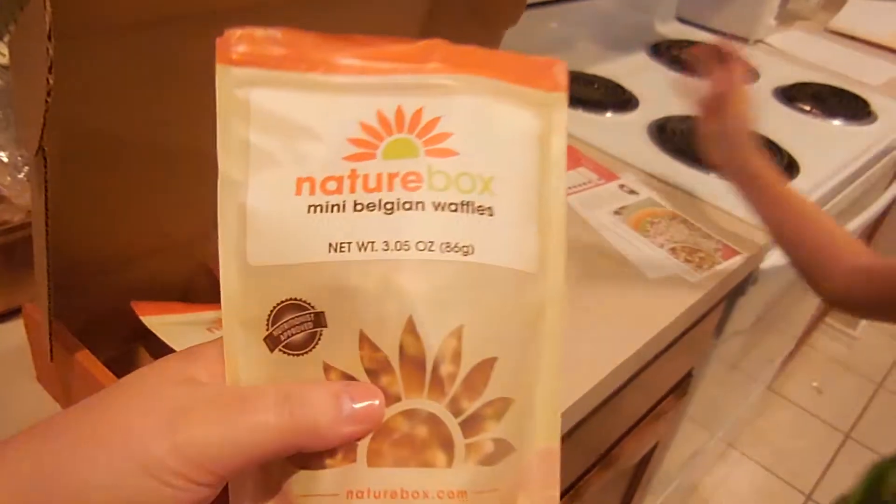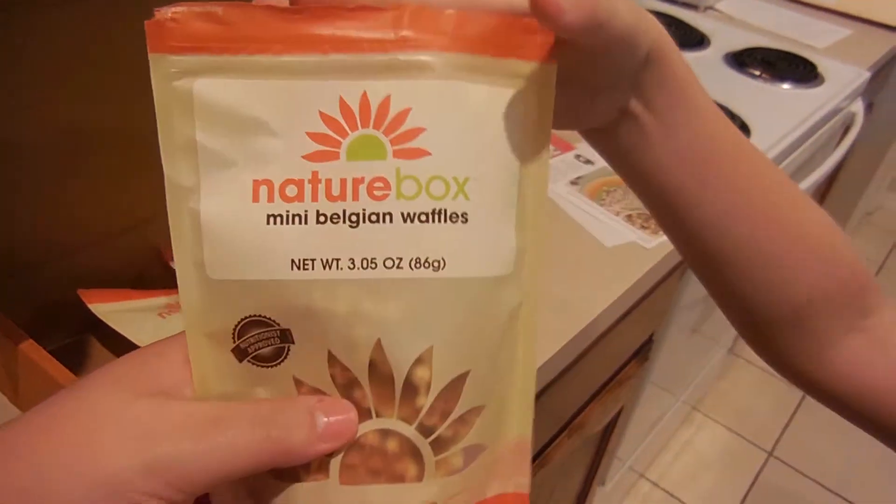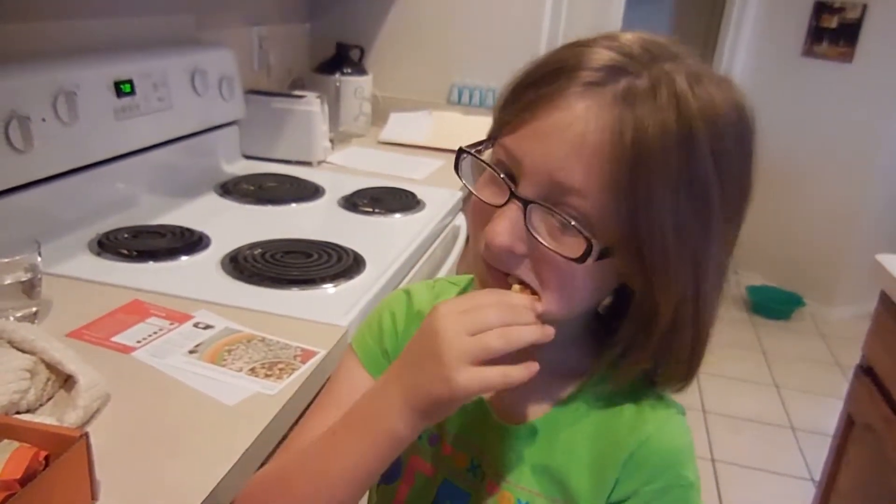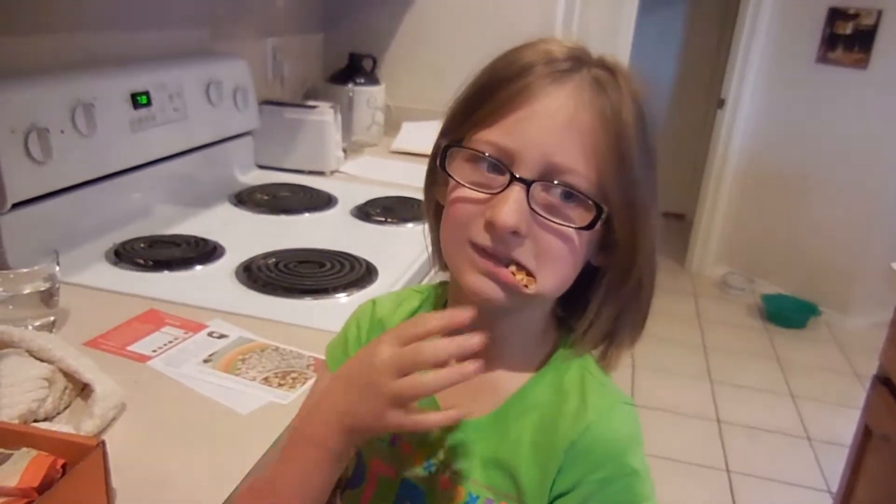Now I saw this one that we got and I got really excited because I remember on the Shea Tarts they liked these. It is the mini Belgian waffles! I am so excited to try these. They look so cute — they look like little baby waffles. Mmm, they're good!